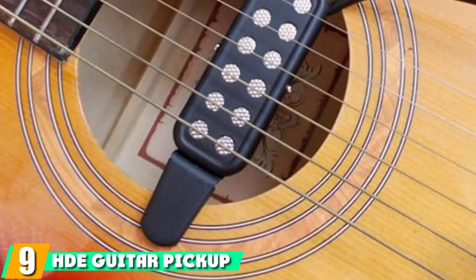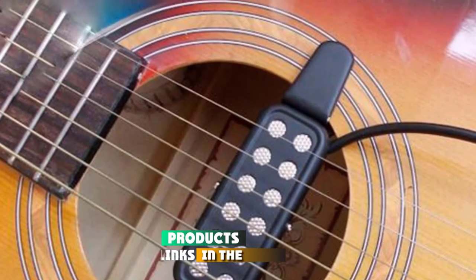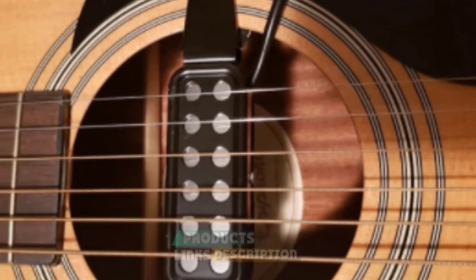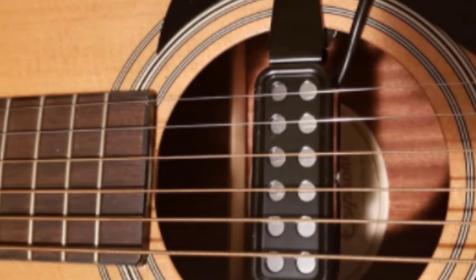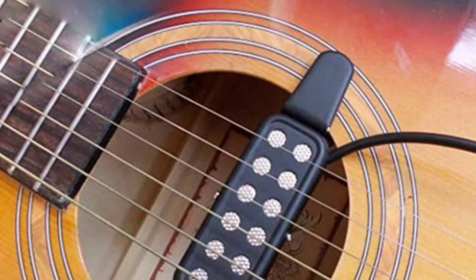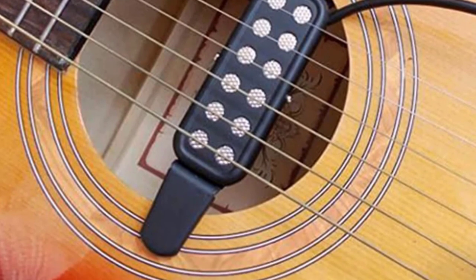Next at number 9, we have HEE Guitar Pickup Acoustic. Next up is another great, cheap choice. It's designed to be used to transform your acoustic into a powerful acoustic electric. For just $12, it offers a huge amount of bang for the buck. It does what you want it to do, and it does that well. It's ideal for home use, rehearsals, or quick recording sessions. It has an easy clip design that makes it simple to attach it to the rim of your guitar's sound hole and fits most acoustics.